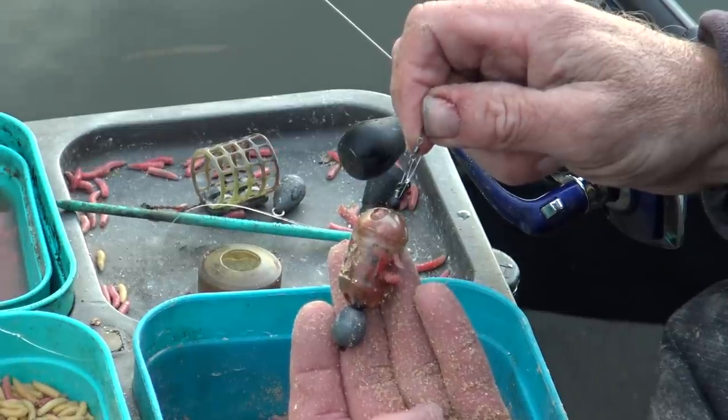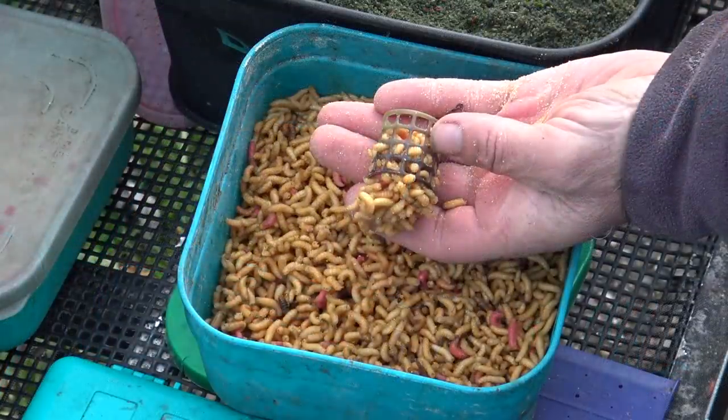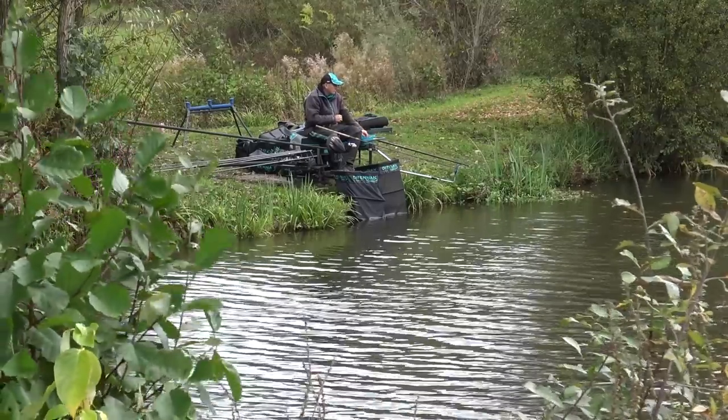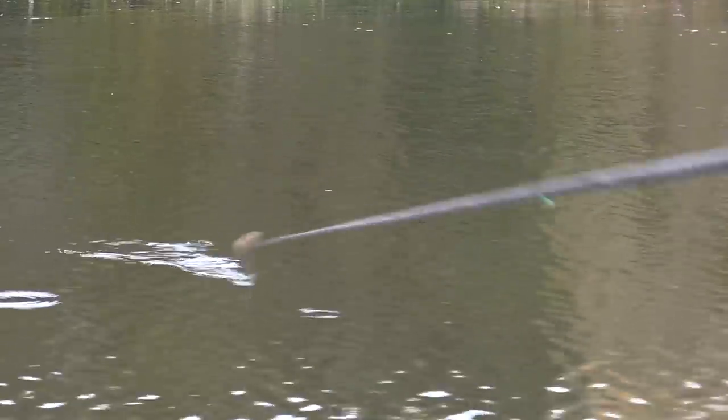He started on a normal maggot feeder, had a couple of indications but nothing. He then put a cage feeder on with sticky mag and had a few chucks of that, getting a few indications but not catching a fish for three quarters of an hour. He came off the feeder and onto his 11 metre line with maggots, starting to catch small F1s - he thinks they've put some new ones in lately. He was loose feeding maggots over the top while on the feeder, then kindling once he started fishing, using single or double red maggot, catching small F1s, skimmers and nice roach. Mid-match he was ticking along, hoping to come down the edge in the last two hours to catch big F1s.